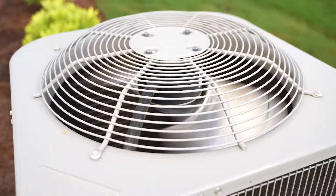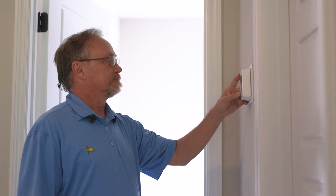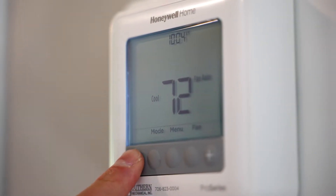Summertime in this area puts a tremendous strain on your AC unit. In the summer months, it can be difficult to keep a home in your area at or below 72 degrees.